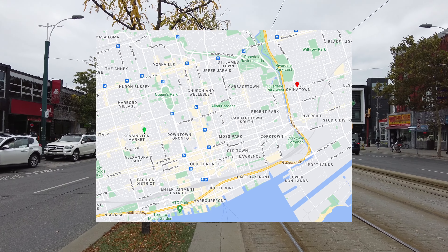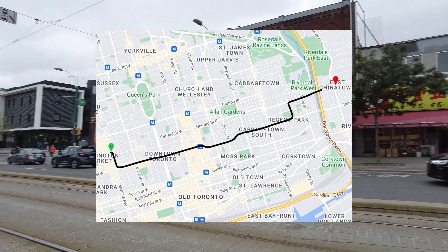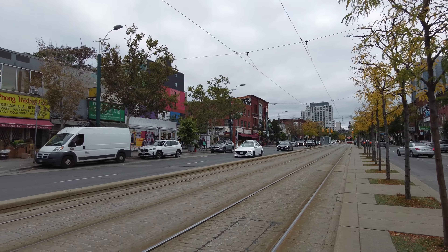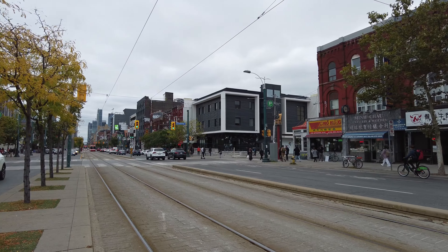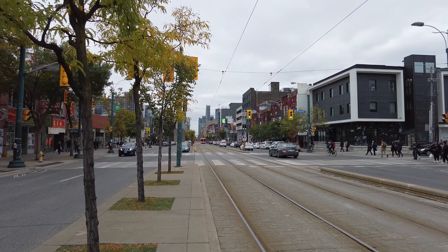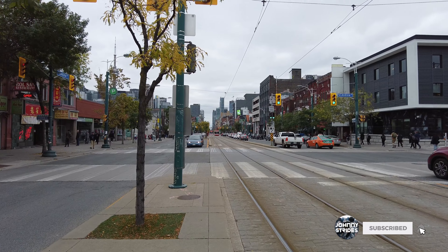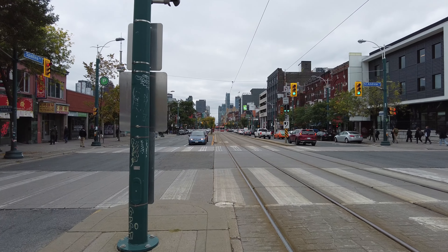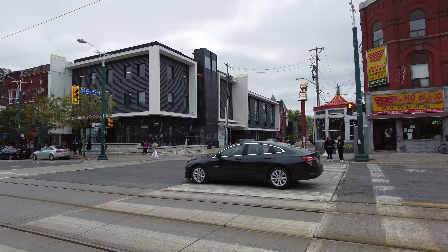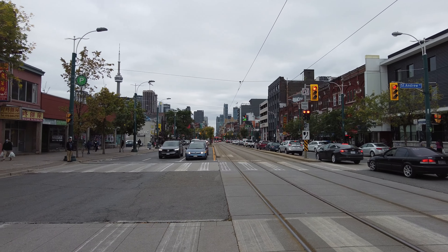Back in January of 2019, I recorded a video that started around this spot, and I walked from the main Chinatown here and headed east all the way over to East Chinatown, which is located around Broadview and Gerrard. So for this one, I retraced my steps from that walk. I'll be walking south down to Dundas and then heading east.